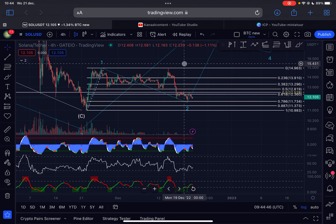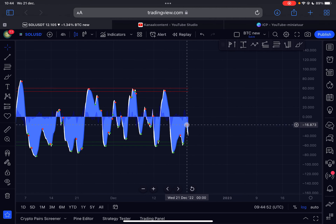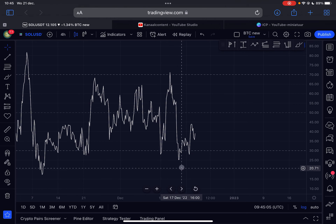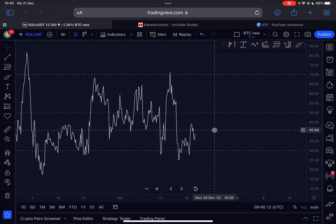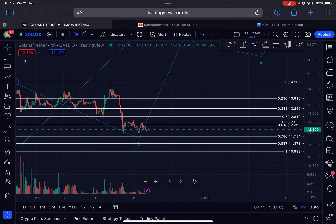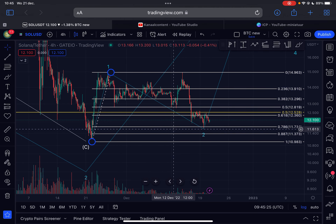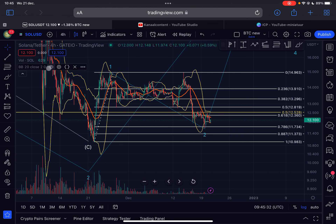Looking at the indicators on the four-hourly time frame, the momentum is in oversold territory and we are currently experiencing negative momentum under a sell signal, so in the immediate short term expect Solana to head slightly lower. Looking at the RSI, from the 17th of December 2022 the RSI is creating a higher low structure, while the price from that same date is forming a lower low structure. If we create one more lower low on price, we will have a very strong bullish RSI divergence, which can definitely lead to a significant price increase for Solana.